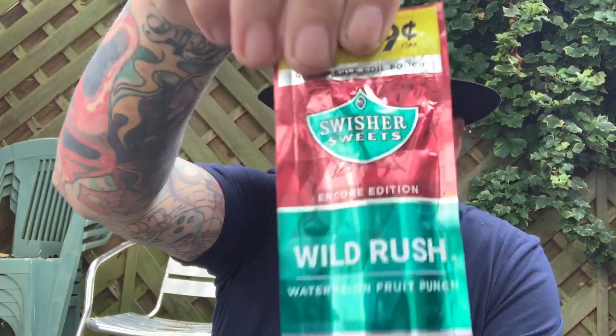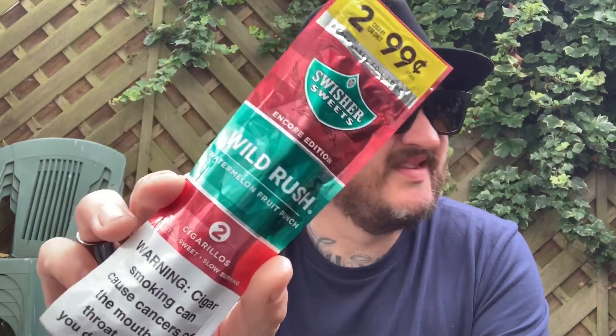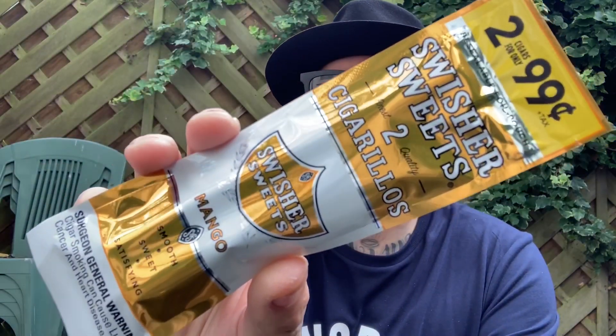So we'll start off with a Swisher Sweets — Wild Rush Watermelon Fruit Punch. This is number one. Nice tropical treat. Mango. It's good they're still two for 99 cents, isn't it? I know, they haven't changed the price in years.